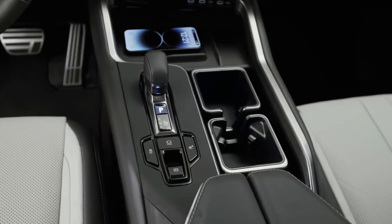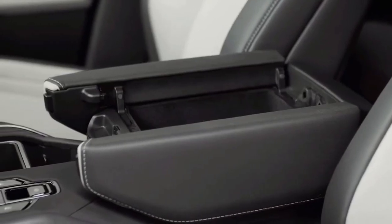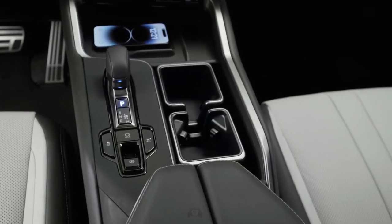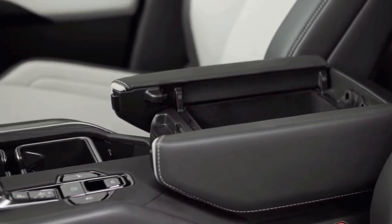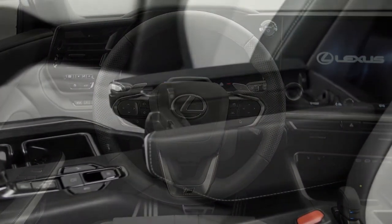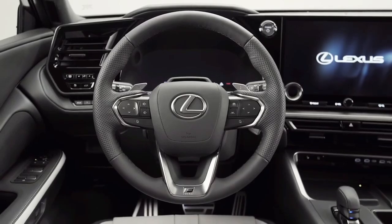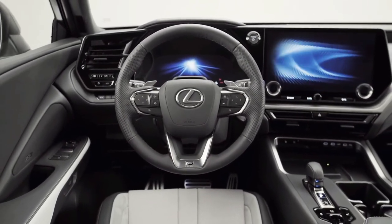The TX will also come with all of the automaker's latest infotainment and safety technology. A 12.3-inch cockpit and a 14-inch multimedia display are standard, with knobs retained for volume and HVAC controls. They work similarly to the screens in the NX and RX, with many voice control options and easy-to-navigate menus.